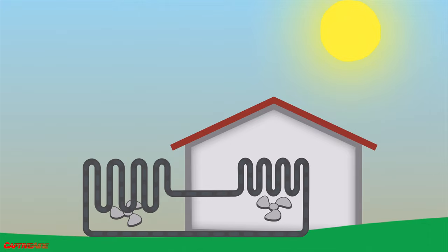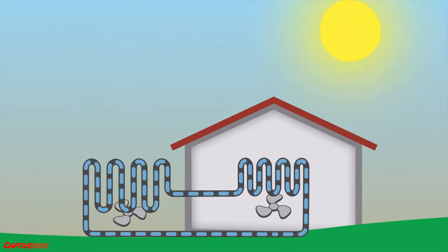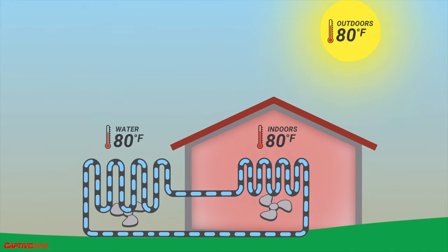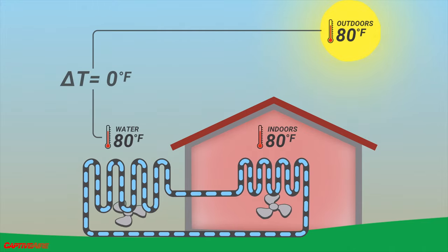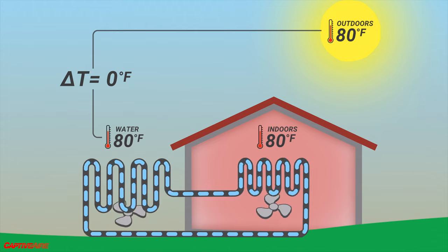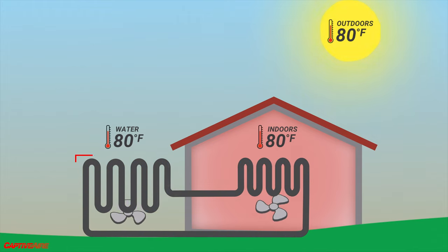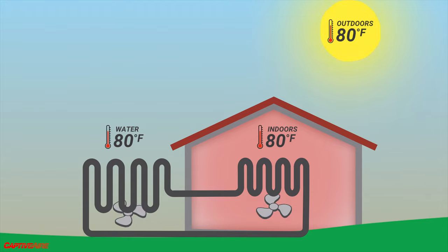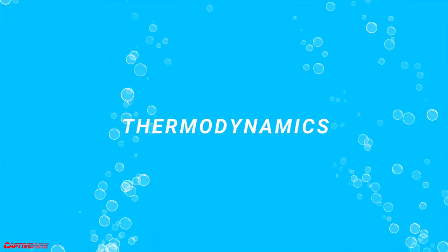The problem with ground loops is that they're expensive and time-consuming to install because you need to bury a very long loop underground. So what if instead we used a heat exchanger outside in the air? That seems cheaper, right? The problem is our system is in equilibrium — we don't have a difference in temperature between the refrigerant and the outdoor air. We can pump all the refrigerant we want through the system and it's still not going to exchange any heat. How do we get this coil to release heat when it's 80 degrees outside?